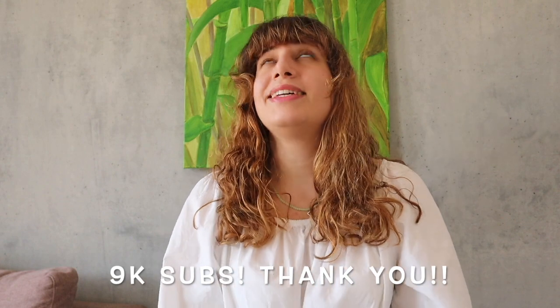Alright guys, those are 31 plastics to ditch in 31 days. If you did enjoy this video, let me know in the comments down below. I want to take this opportunity to thank my 9K subscribers — it's such a huge deal to me. Thank you so much to everybody. We'll see you next time.